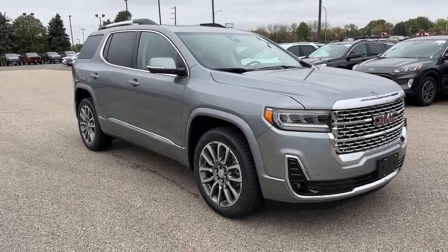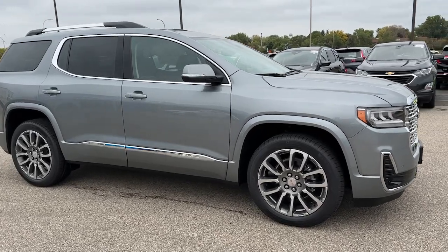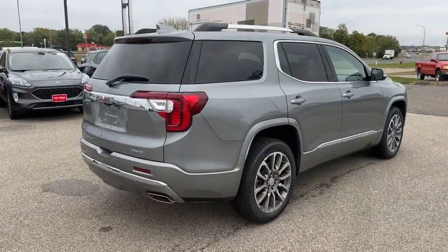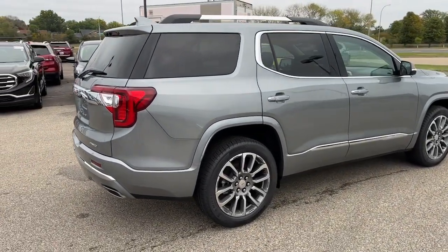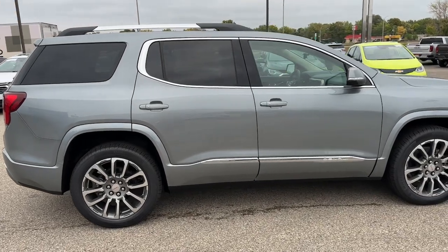You just found the 2023 GMC Acadia. This solidly built Acadia delivers family-friendly comfort, convenience, and security. A host of desirable creature comforts and impressive safety features are at your command in this attractive, versatile vehicle.